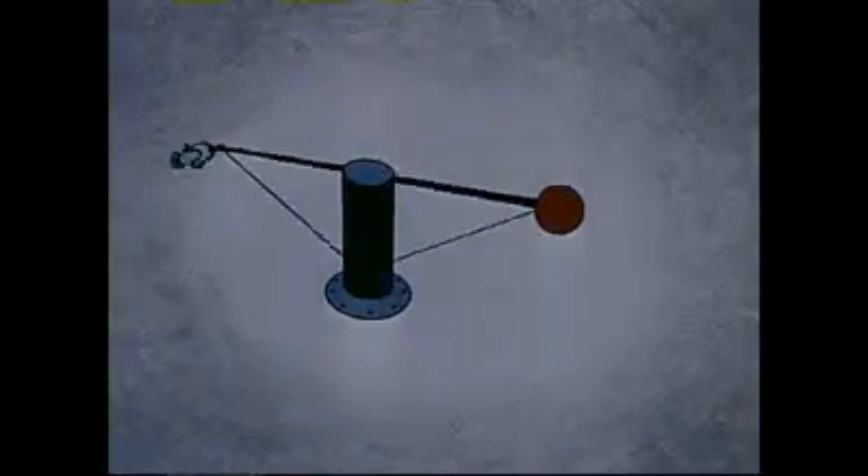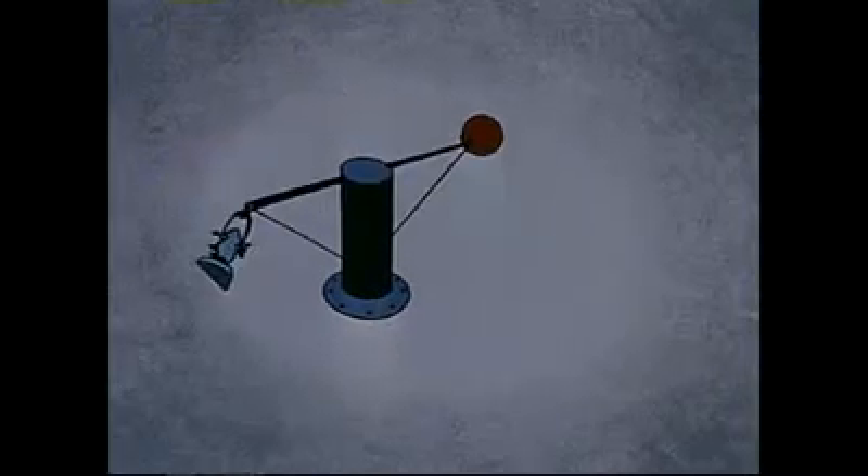We are all familiar with centrifugal force. We duplicate this force in the laboratory by using human centrifuges. These machines artificially create on man the crushing pressure he will have to endure in a rocket takeoff from earth. His body weight increases until he blacks out and finally loses consciousness.